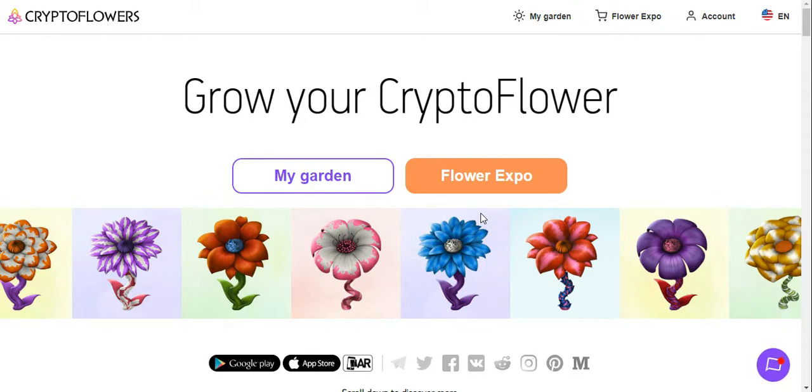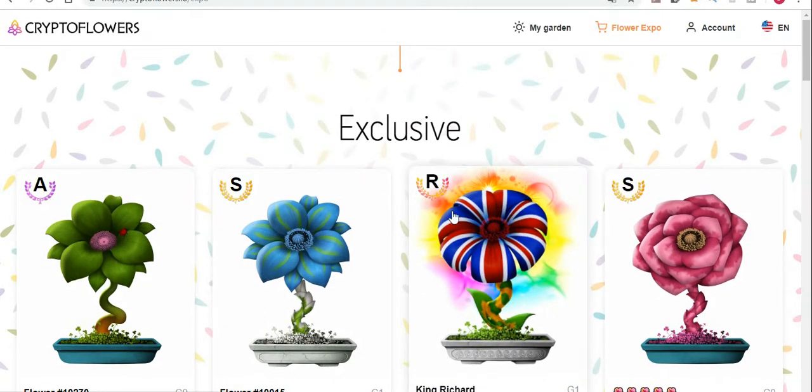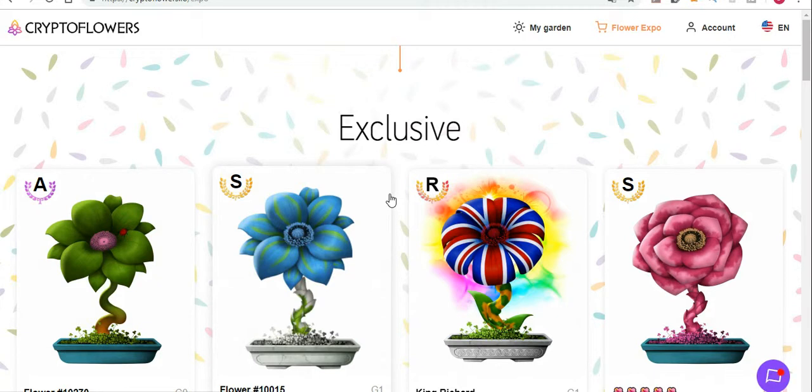Hi people, welcome back to Crypto Flower. I'm Deets Crypto and I'm going to bring you up to speed with what is going on in Crypto Flower - what has changed and what you can do. You still have to use MetaMask to log in and then you can see everything that's going on and log into your own garden. I will leave a link below if you are starting out.